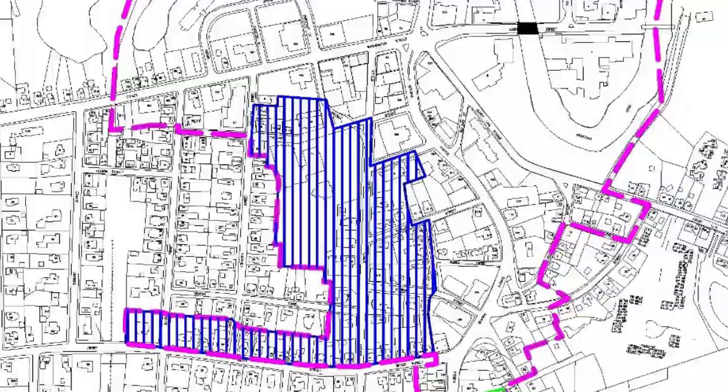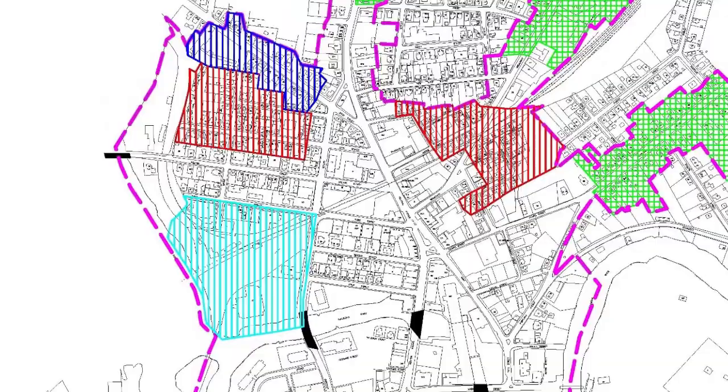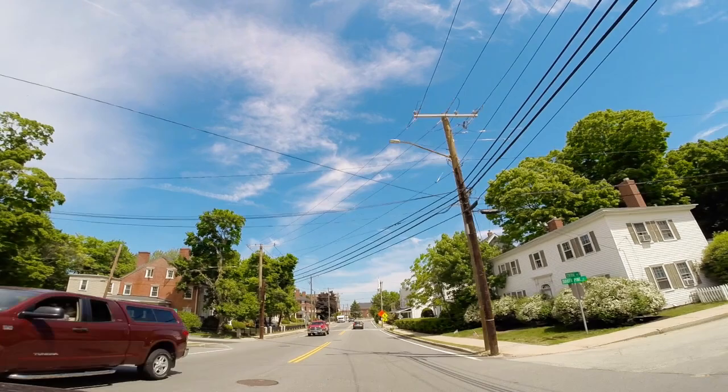In that area there's a variety of sub-districts, and what we want to do is take a look at those sub-districts and create a pattern book for those various districts that give some guidance and guidelines to developers. One of the other aspects of this project is really looking at creating a diversity of housing stock, focused primarily on housing.